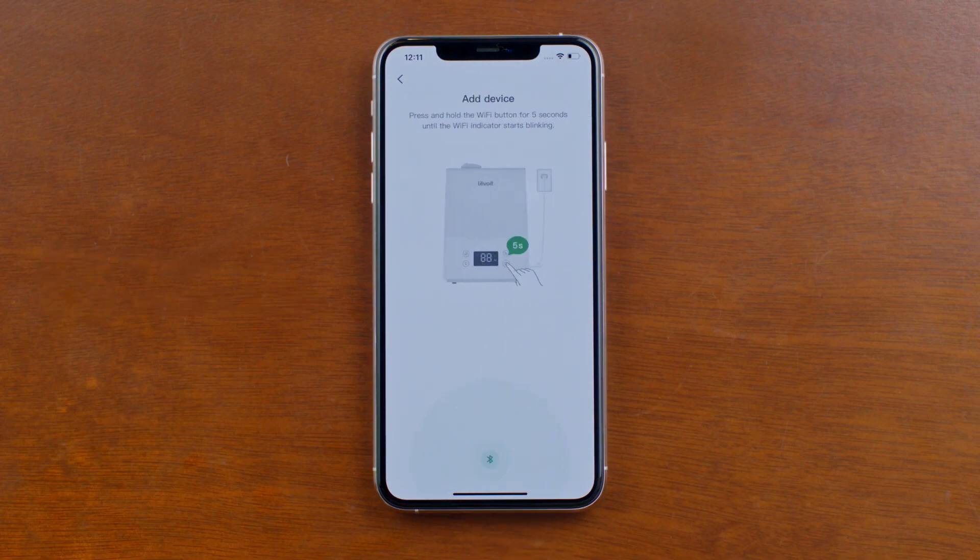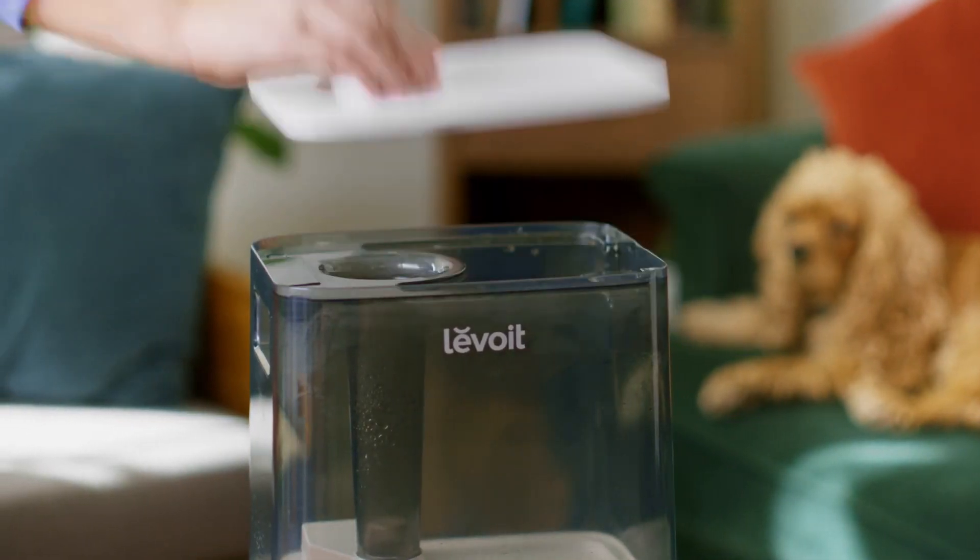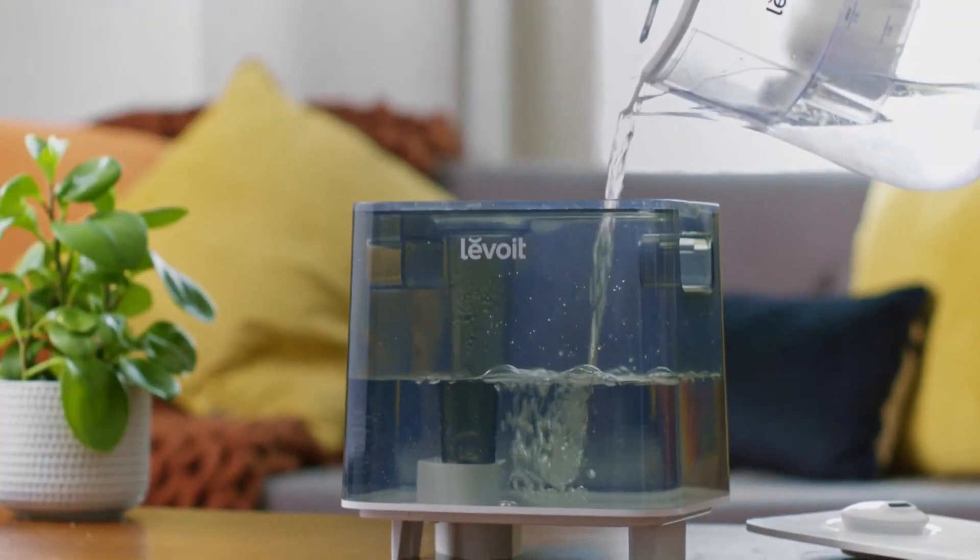During testing, I loved the customizable mist output and the aromatherapy diffuser attachment, perfect for adding a touch of relaxation.